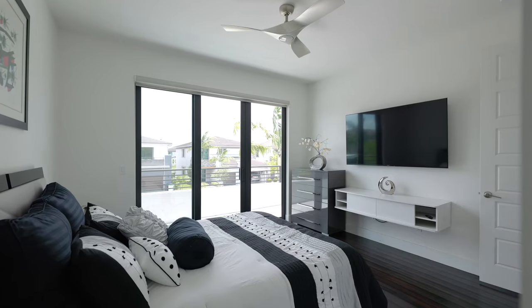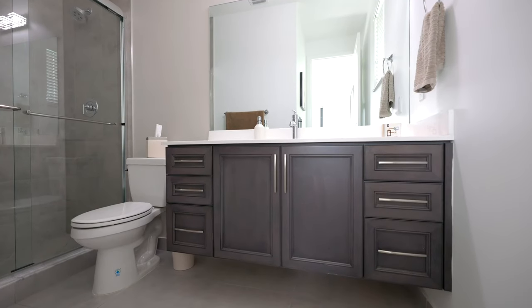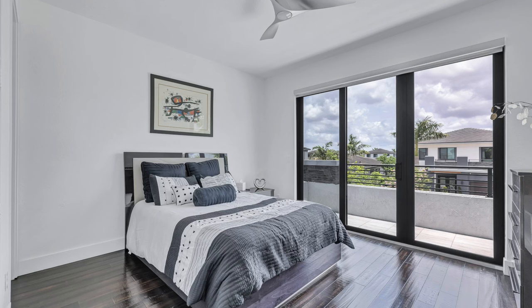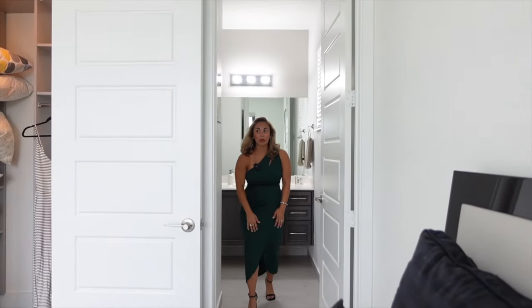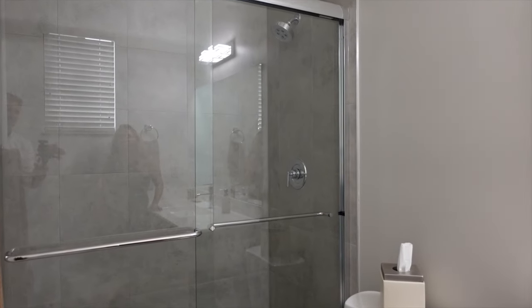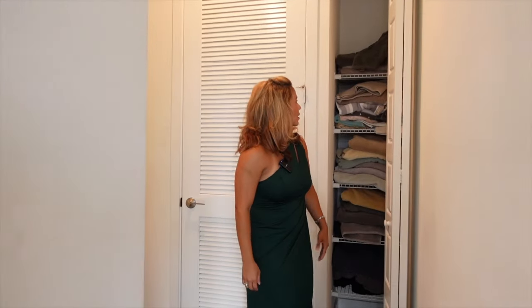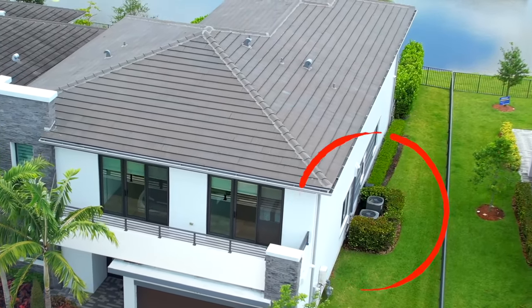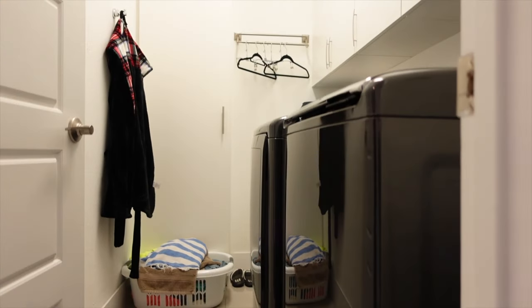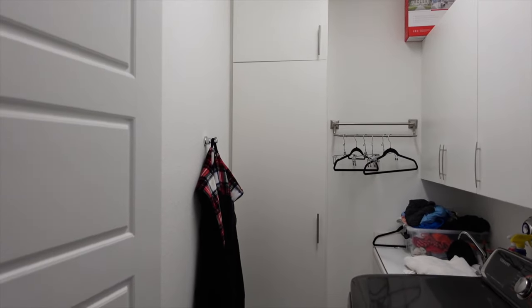Bedroom four is the other bedroom with an attached ensuite bathroom — perfect for a teenager who needs their own space and a generous bathroom to get ready in. Coming in through the hallway, you find a linen closet, and the AC units — two of them, upstairs and downstairs, both smart devices. There's also a huge laundry area with a laundry tub for tough stains and plenty of storage above and around the washer and dryer.